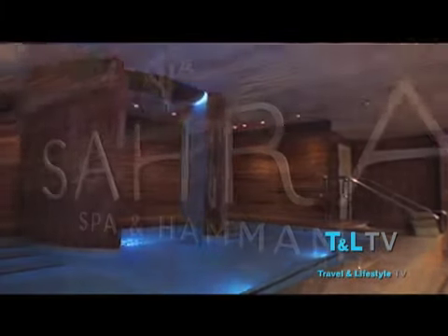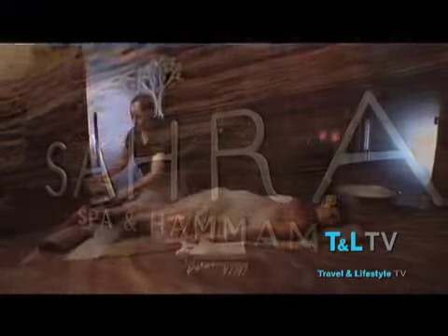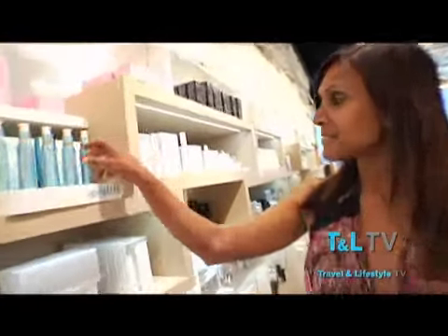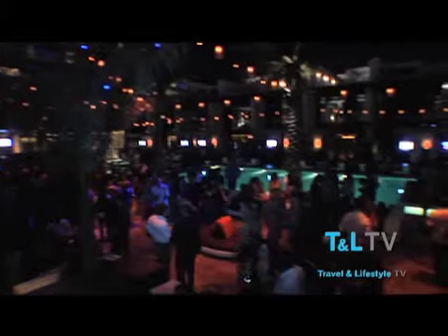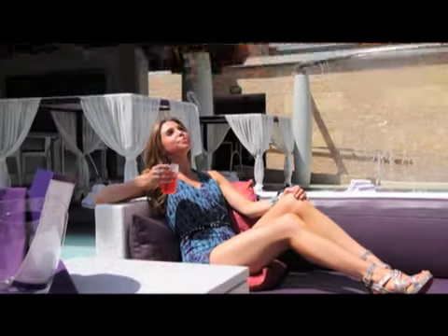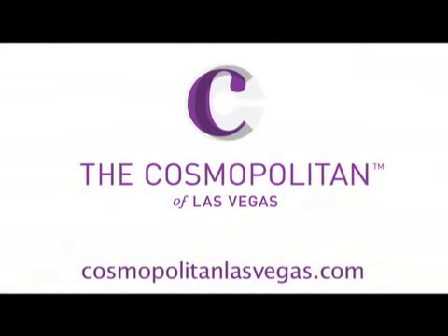The Cosmopolitan also has an amazing world-class spa offering a vast array of treatments, the most eclectic collection of shops and boutiques on the Strip, and a vibrant nightlife scene with some of the top clubs and lounges in the world, including the famed Marquee Night Club. The Cosmopolitan of Las Vegas — the ultimate luxury lifestyle experience. Come and explore the unexpected.